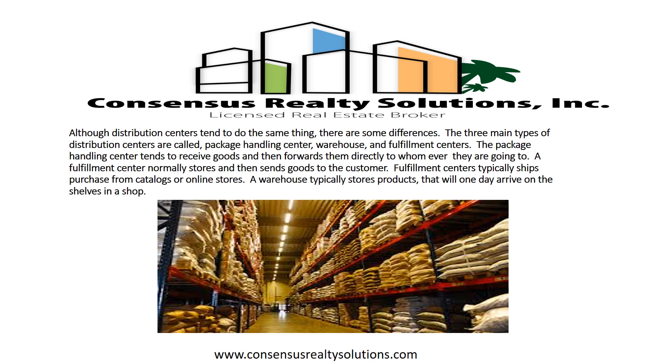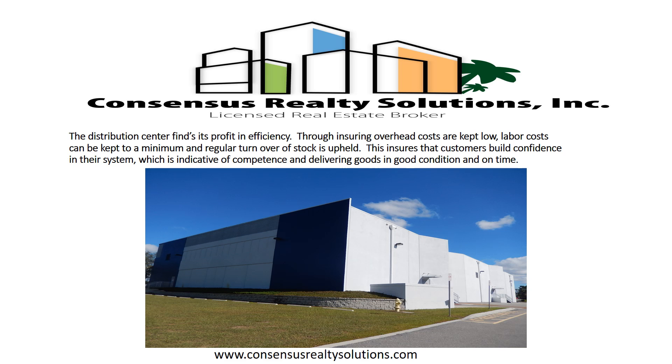A fulfillment center normally stores and then sends goods to the customer. Fulfillment centers typically ship purchases from catalogs or online stores. A warehouse typically stores products that will someday arrive on the shelves in a shop.